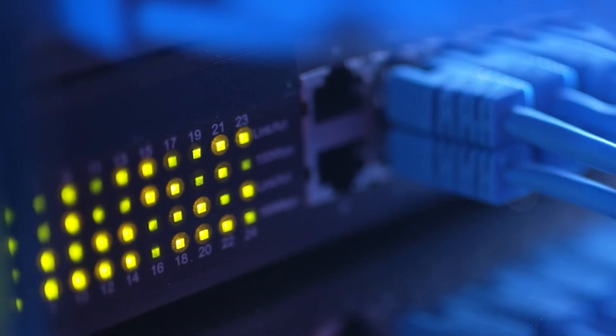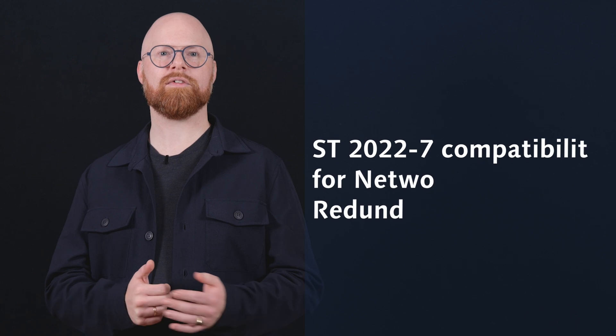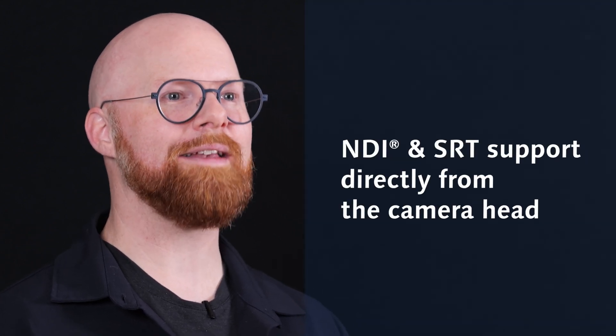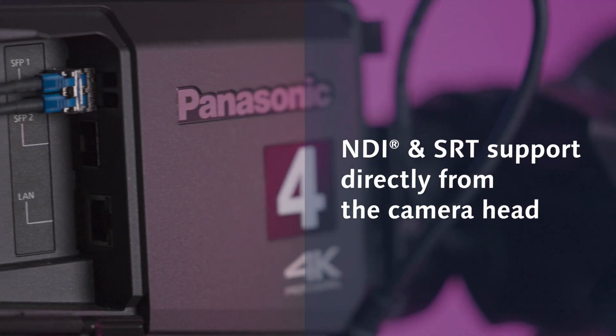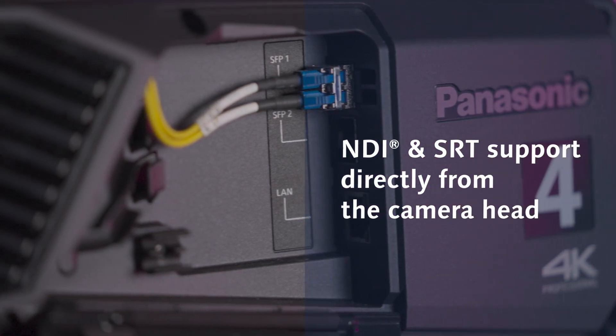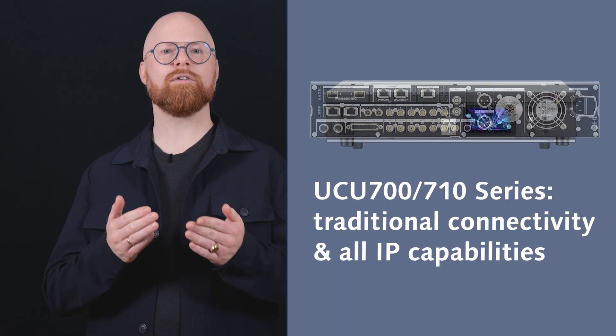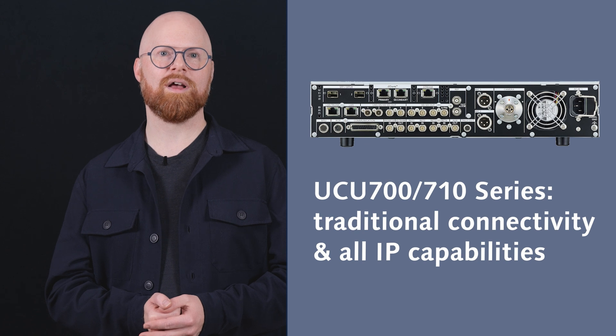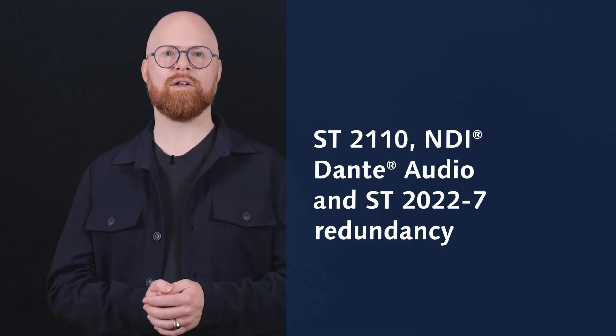With network redundancy via ST2022-7 compatibility, the camera ensures seamless redundancy even without a CCU. It's also the first studio camera on the market to support NDI directly from the camera head, alongside SRT for secure and reliable transmission. When paired with the UCU 700 series CCUs, you gain traditional connectivity alongside advanced IP features like ST2110, NDI, Dante, and ST2022-7 redundancy.